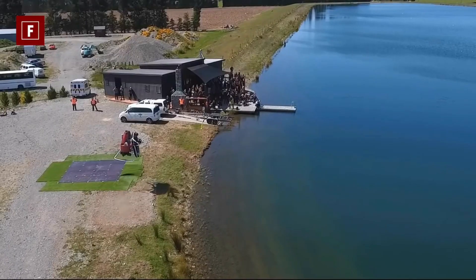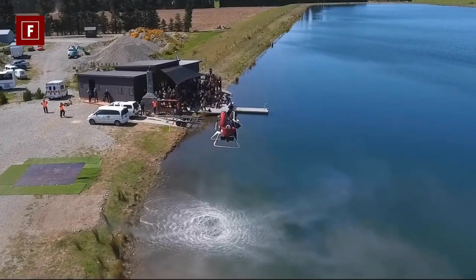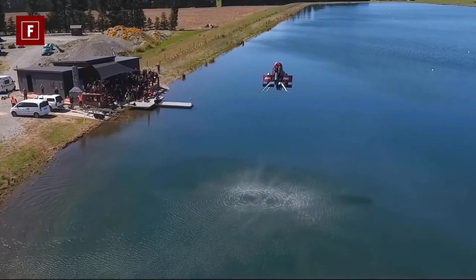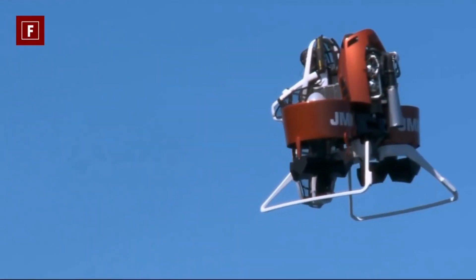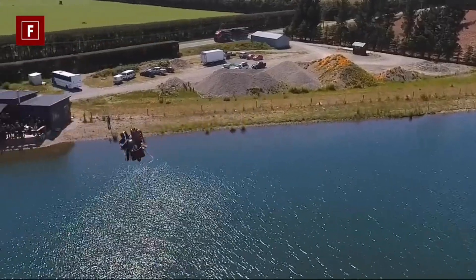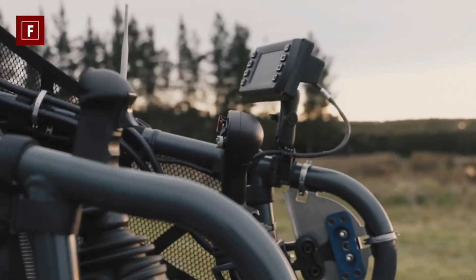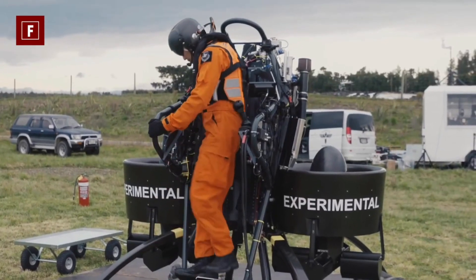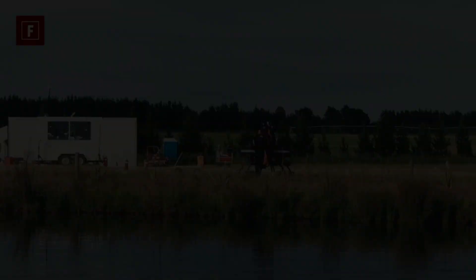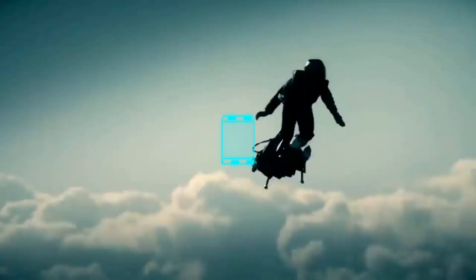It has a ballistic parachute for safety in case of an emergency. It is the first product of Martin Aircraft Company, a New Zealand company that specializes in jetpack technology. The jetpack was priced at $100,000 USD, but it's unclear if it's still being sold.